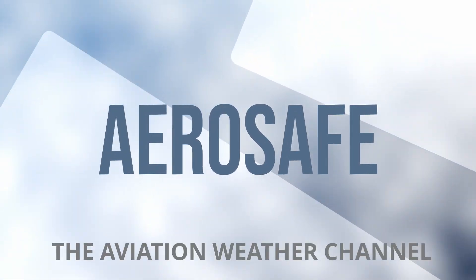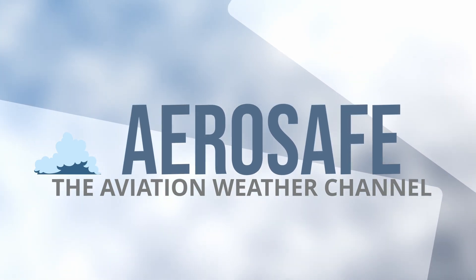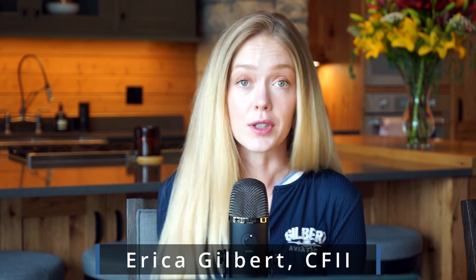Hey there, welcome back to AeroSafe, your go-to channel for aviation weather and decision making. Today is Sunday, June 2nd. It's about 11 a.m. or 1500 Zulu. So we'll be looking today, like we normally do, at a weather analysis across the country from the perspective of general aviation pilots.